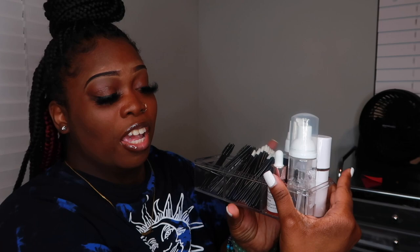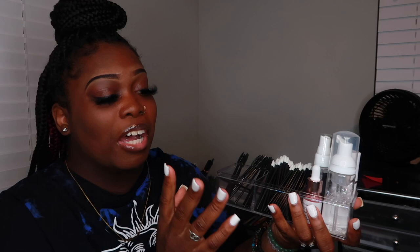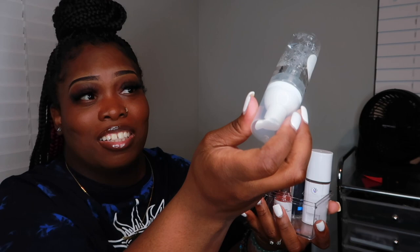As far as lash brushes and spoolies and everything like that, I got those on Amazon. I don't like pink, so I like black — just put in 'black spoolies' or 'black lip applicators' and they'll come up. This tray I got from Dollar Tree, and this container for my shampoo is from my lash class — I just refill it with more shampoo.